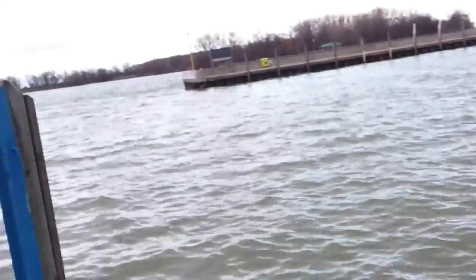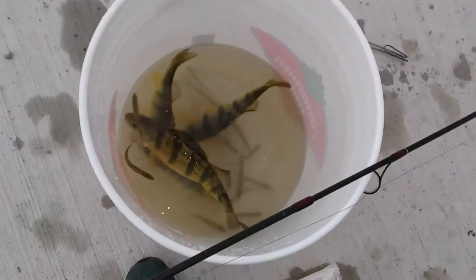Hello everybody, we're back at the marina here — Detroit River Fishing. We're getting into some perch here, and we got a nice jumbo right here.